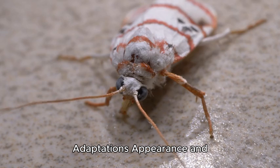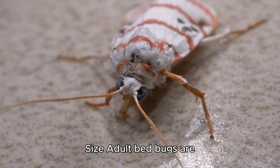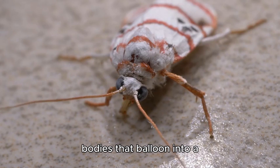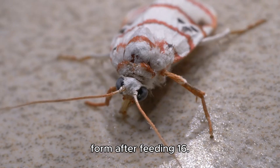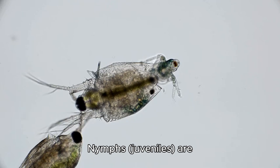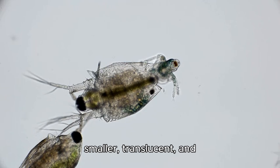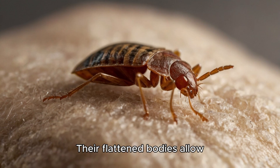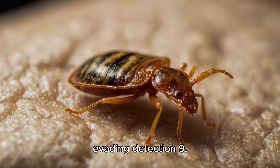Anatomy and physical adaptations: Adult bed bugs are roughly the size of an apple seed, 5–7mm long, with flat, oval-shaped bodies that balloon into a reddish-brown elongated form after feeding. Nymphs are smaller, translucent, and whitish-yellow, making them nearly invisible until they feed. Their flattened bodies allow them to squeeze into cracks as thin as a credit card, evading detection.